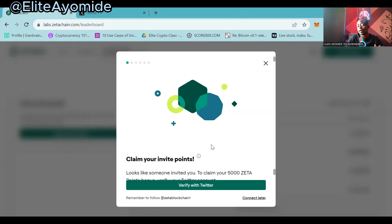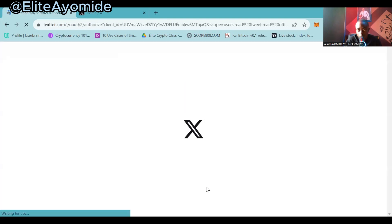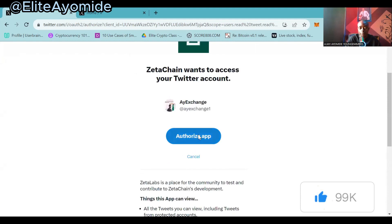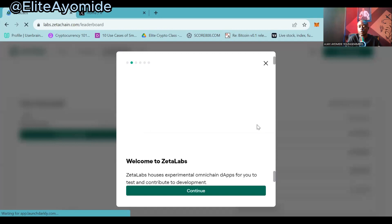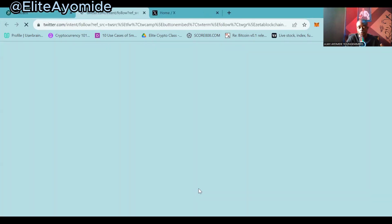Your Twitter account must be connected and logged in on your device. Click on 'Verify with Twitter' and it will pop up for you to authorize the claim. You can now see you authorize the app — click on 'Authorize App.' Now you can claim your points, so click on 'Continue.'